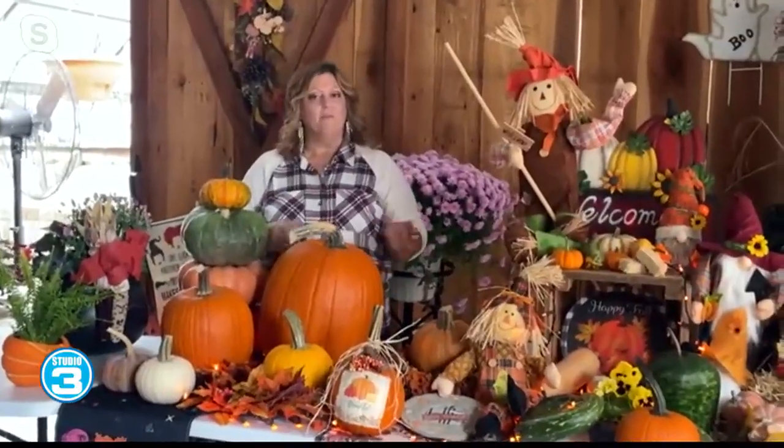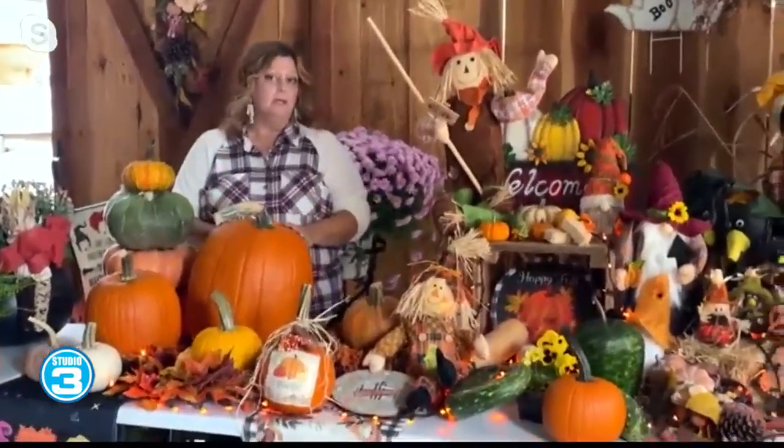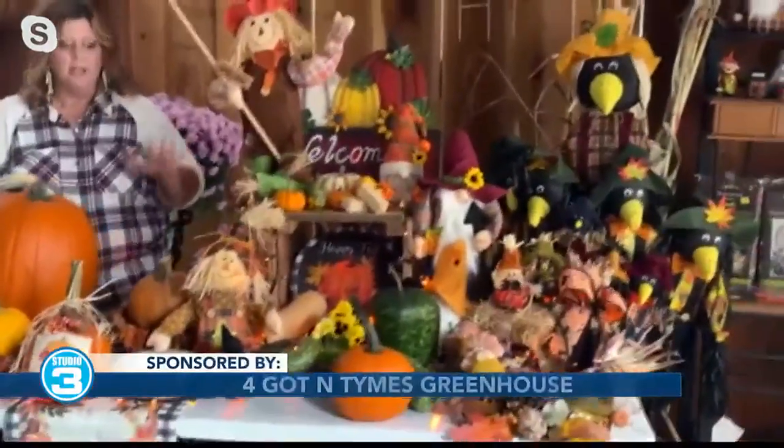So Dawn, tell us a little bit about some ideas or options that you still have for people who are still wanting to decorate for fall. I see you have a lot right there. Yes, and we've got a lot more too that's not showing. But yes, we've got a lot of pumpkins, we've still got mums, fodder, straw, table ideas.